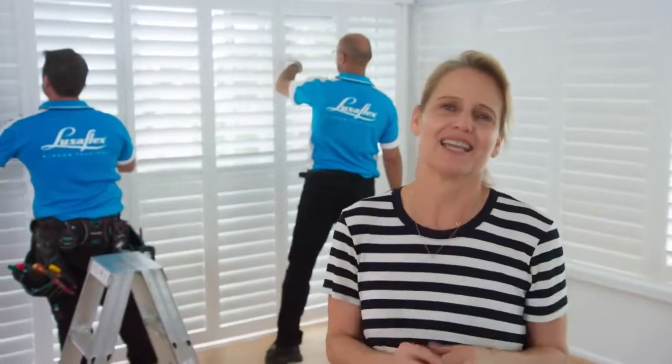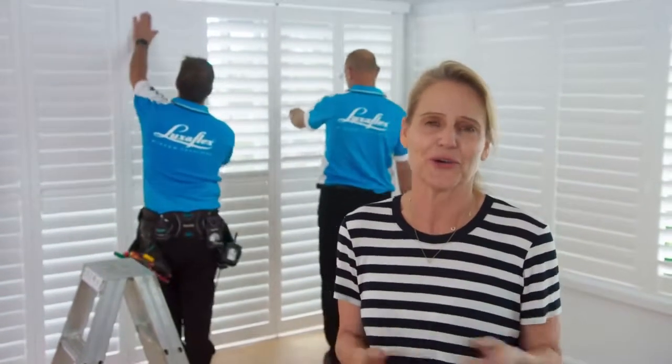It's incredible how a simple change in your window furnishings can completely transform the style and feel of your home. I've chosen poly-satin shutters for this coastal house for a light and modern feel.